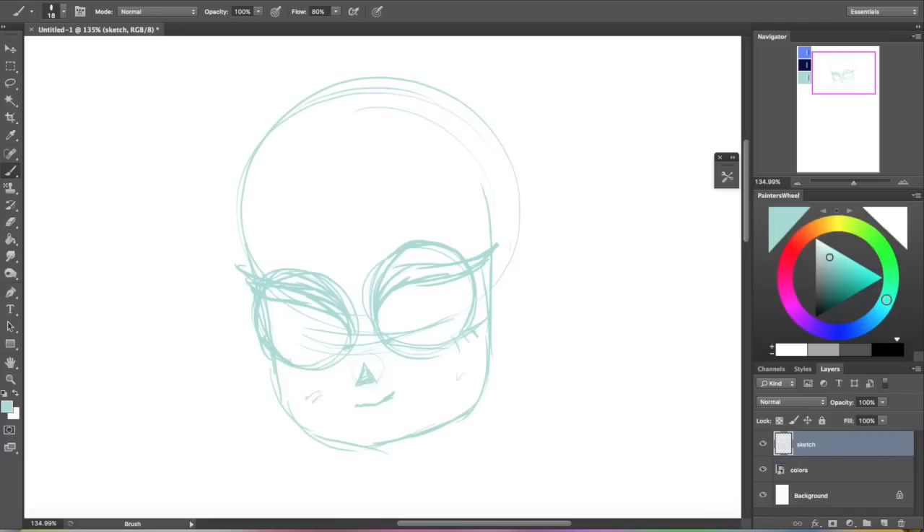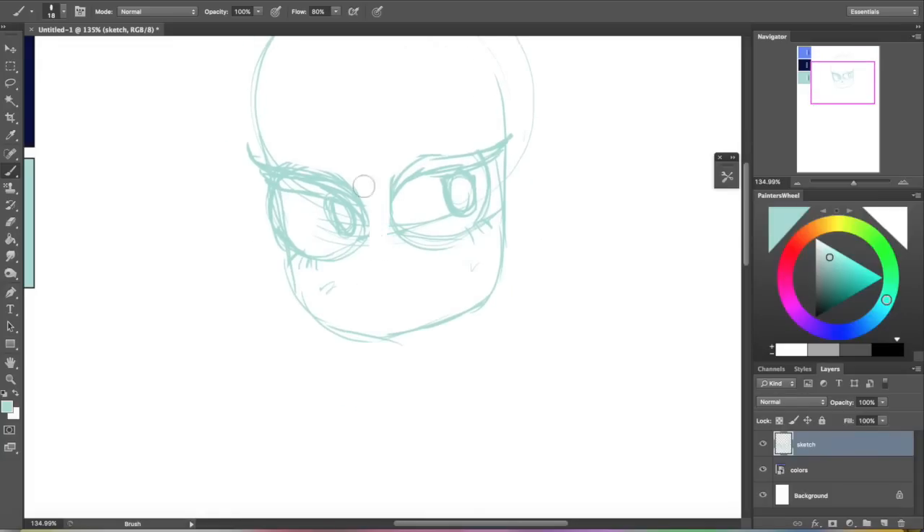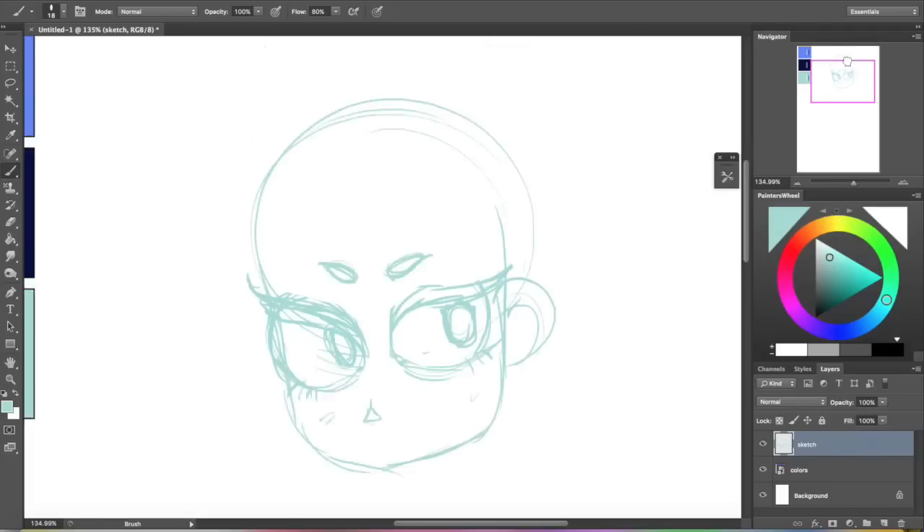I wanted this girl to have sort of a winged look to her eye because I don't do that too very often. I was trying to think about what design I should use with these colors. I immediately thought of both the night sky and the ocean, so I was just trying to sort of figure it out on the fly.